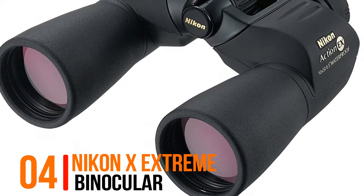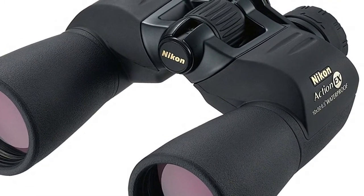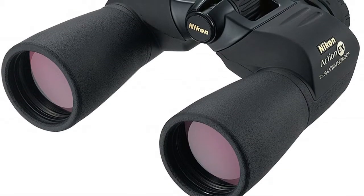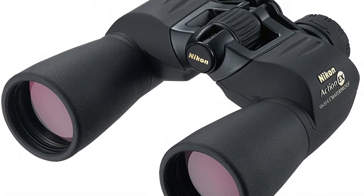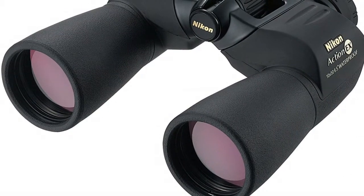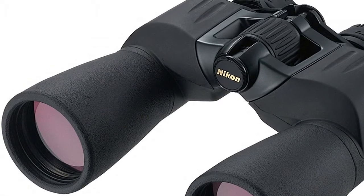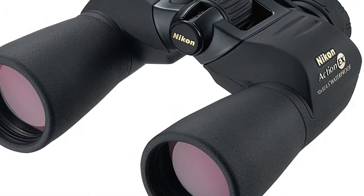Number 4, Nikon X Xtreme Binocular. Rugged waterproof, fog-proof construction, bright multi-coated optics, long eye relief for eyeglass wearers. Objective diameter 50 mm, FOV at 1,000 yards: 341 ft, close focus distance 23 ft, exit pupil 5 mm, interpupillary distance 56-72 mm. The Monarch ATB 42 mm with dielectric reflective multi-layer prism coating binocular features brighter, sharper colors, crisp and drastically improved low-light performance.